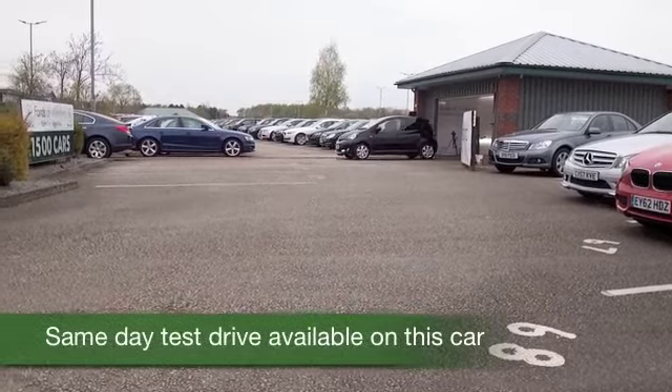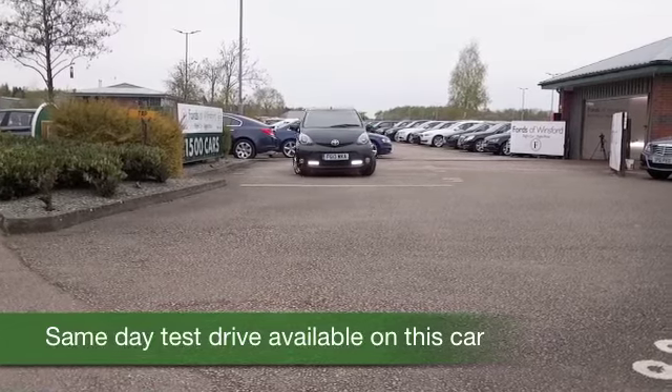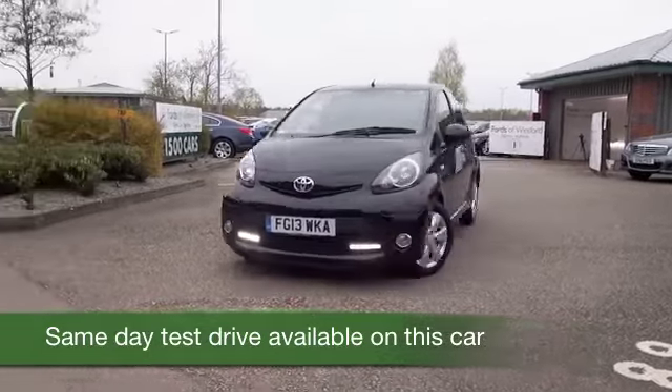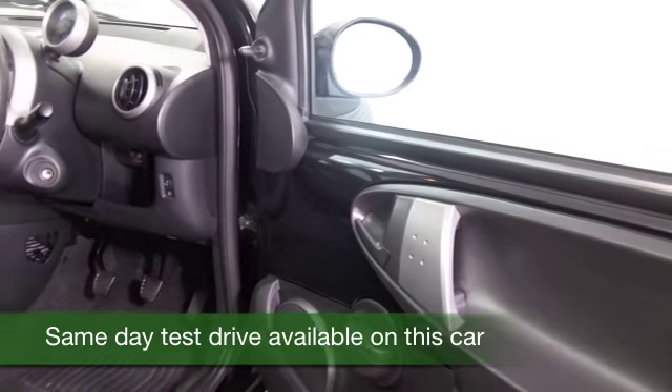Time to put some fun back into your motoring, and I think you'll have a smile on your face when you're behind the wheel of this Aygo, looking really nice in its black paintwork — a 1.0L VVTi Fire Edition. This one returns about 65 to the gallon combined, so it's going to be very easy to live with.